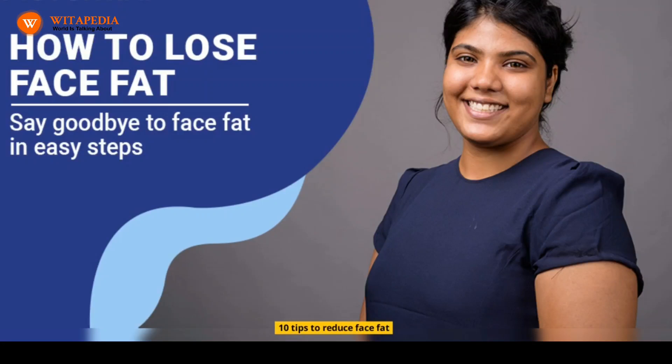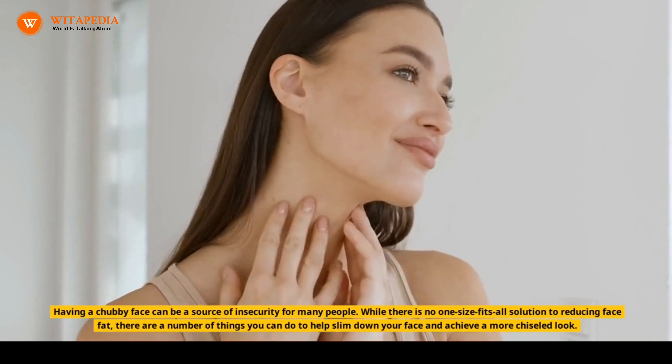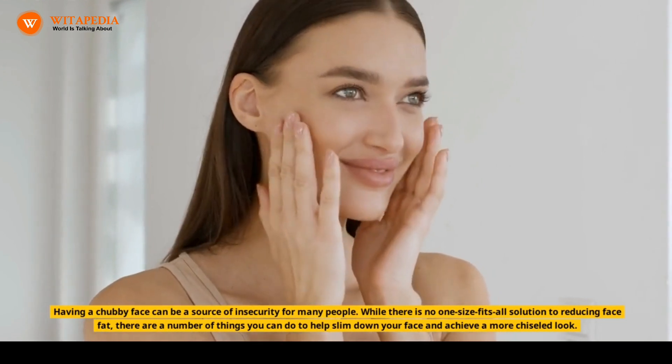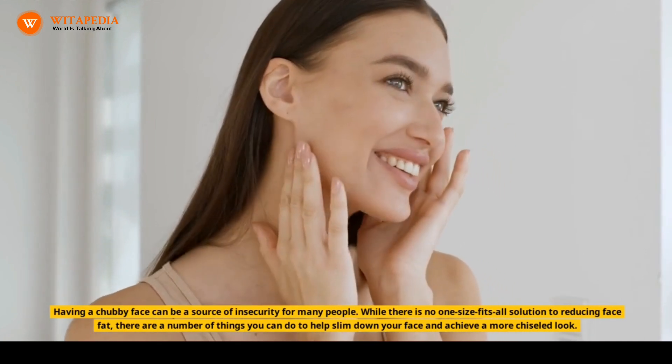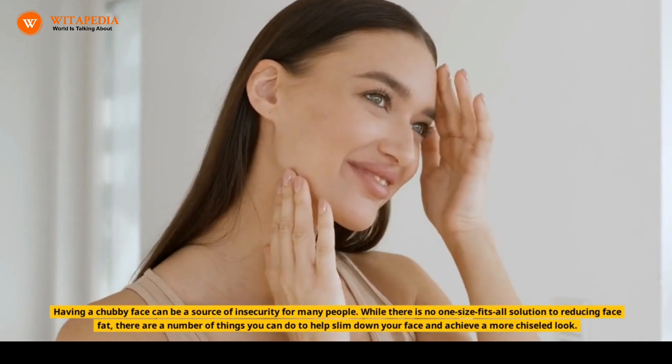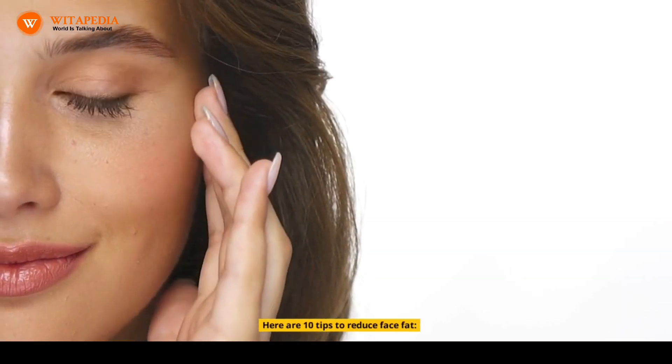10 Tips to Reduce Face Fat. Having a chubby face can be a source of insecurity for many people. While there is no one-size-fits-all solution to reducing face fat, there are a number of things you can do to help slim down your face and achieve a more chiseled look. Here are 10 tips to reduce face fat.